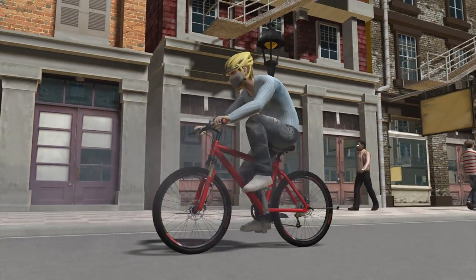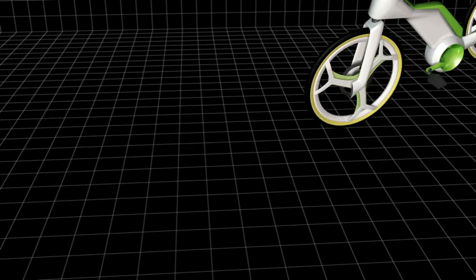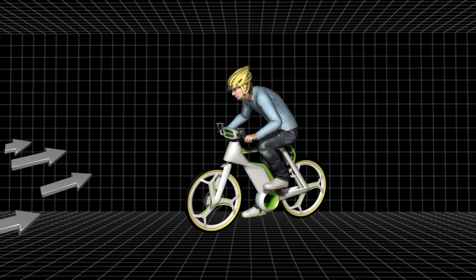Engineers have designed a new bicycle that can be comfortably used despite heavy pollution. The new bike will have a built-in air filter fitted between its handlebars, which captures dust, pollutants, and unwelcome airborne particles.